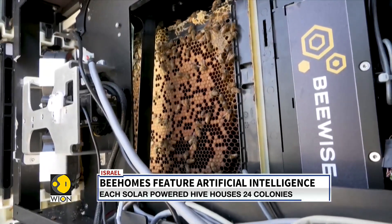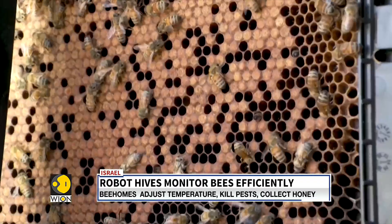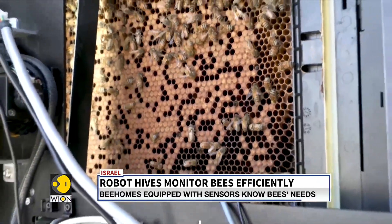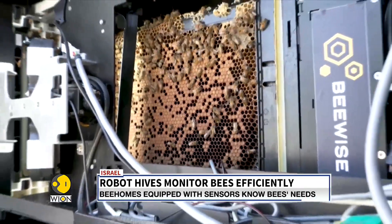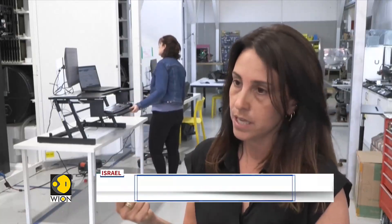Bees are dying around the world. More than 30% of colonies die each year. We identified that issue and came up with a technological solution, as there wasn't one. We developed a robotic beehive in which there is a beekeeping robot that constantly monitors what is happening inside the beehive, allowing beekeepers to receive real-time alerts and take care of the colonies.